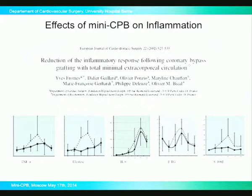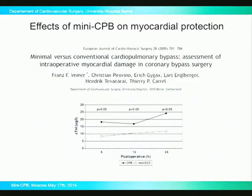This is another study from France, which is really proving that looking at all possible molecules that are witnesses of inflammation — like TNF, elastase, interleukin, or S100 — there is a significant decrease in serum levels of these toxic substances compared to what has been observed during conventional cardiopulmonary bypass.